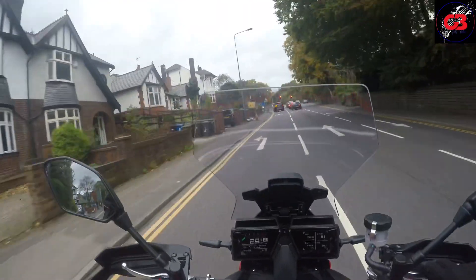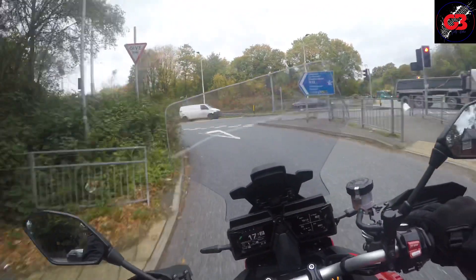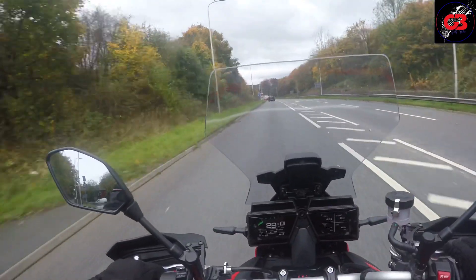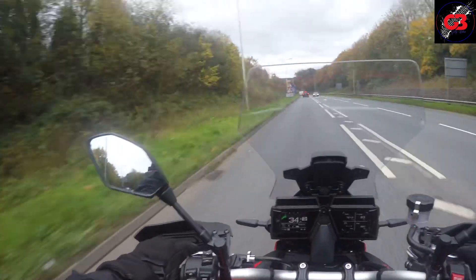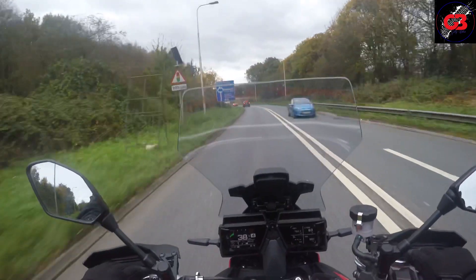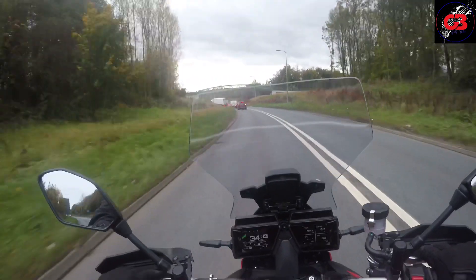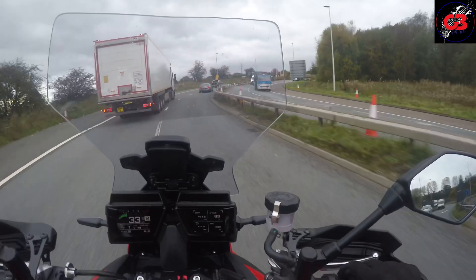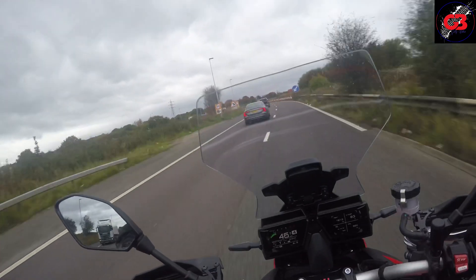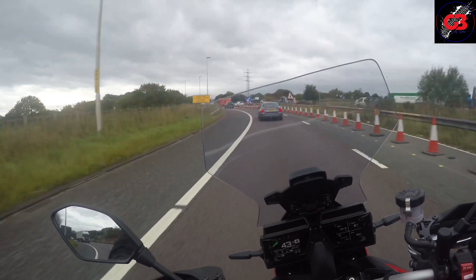I'm going to give this a little blast down the motorway and confirm what I suspect — that this bike is going to be fine on the motorway because of the wind protection it already has. I'm expecting it to be a delight, but you never know. And yes, it does have a bit of power for an overtake if you need one.